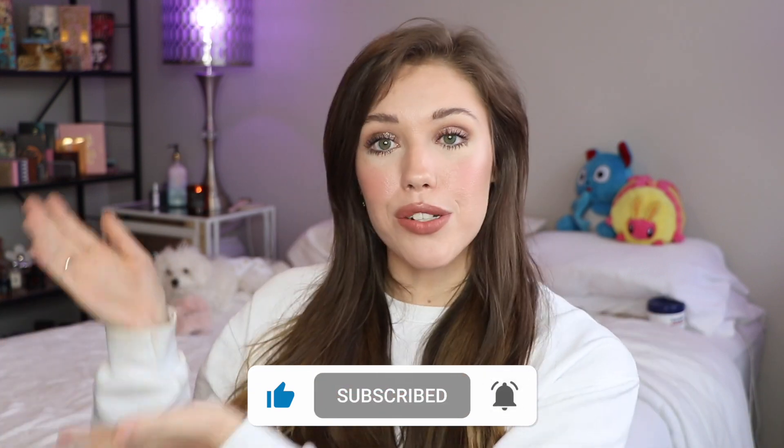I'll have my Instagram linked right up here and in the description if you want to check me out and give me a follow over on Instagram — I would really, really appreciate it. We're doing a lot of fun reels and videos and posts over there, so if you do give me a follow, I thank you so, so much in advance. But let's get into this haul!